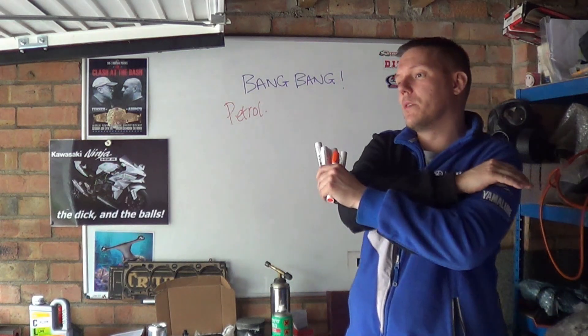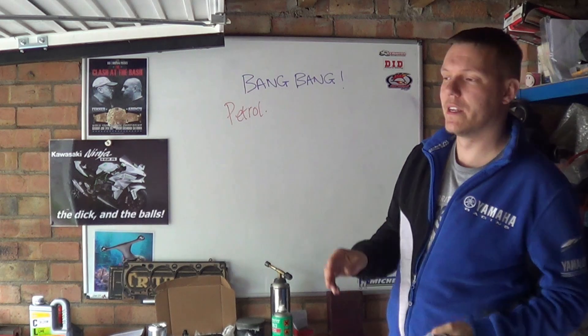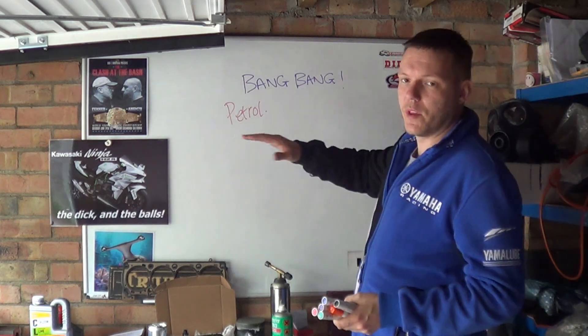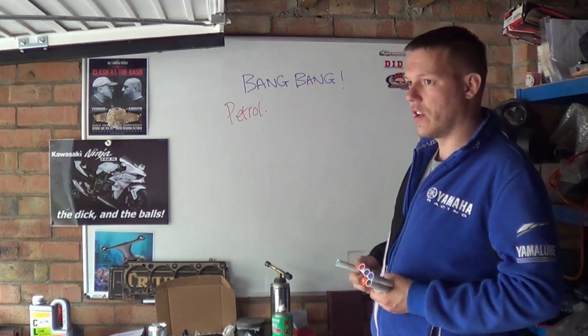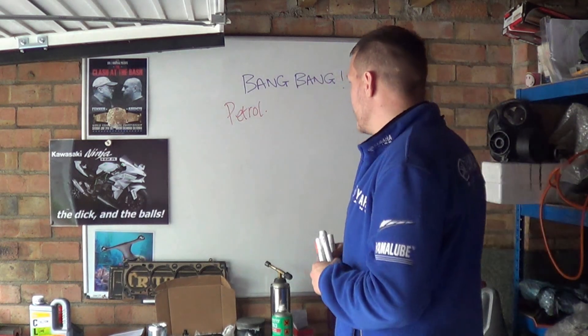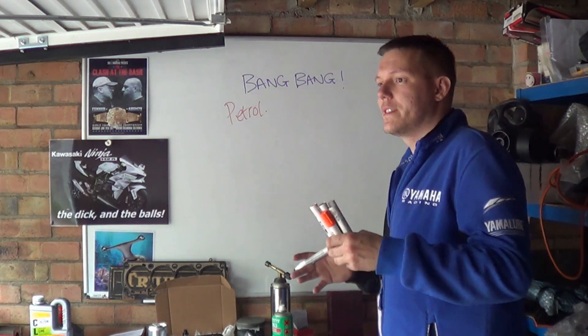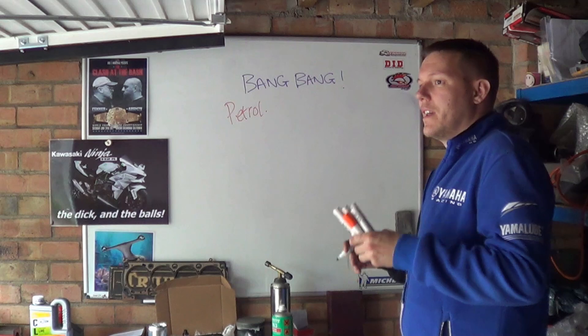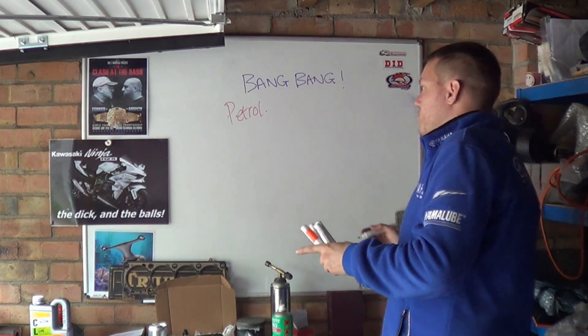We will get to diesel and I'm going to do an absolute slurry of diesel videos and so on and so forth. But at the moment we're going to stick with petrol — gasoline if you're in the colonies — and there are two numbers that are associated with detonation and pre-ignition, and one of them is the one we should be concentrating on, and one of them is wrong.